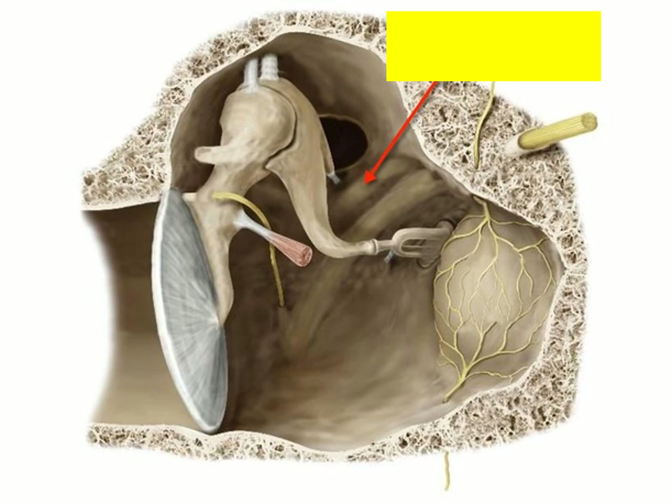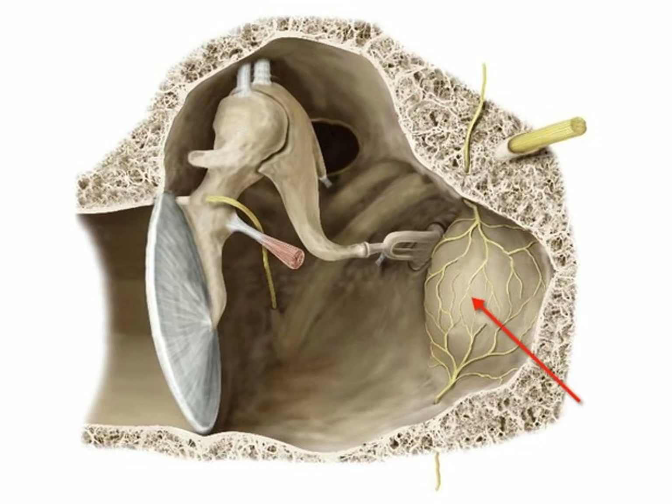On the medial wall of the middle ear there is the lateral turn of the lateral semicircular canal. Also on the medial wall there is a bulge made by the basal turn of the cochlea of the inner ear, which is called the promontory.